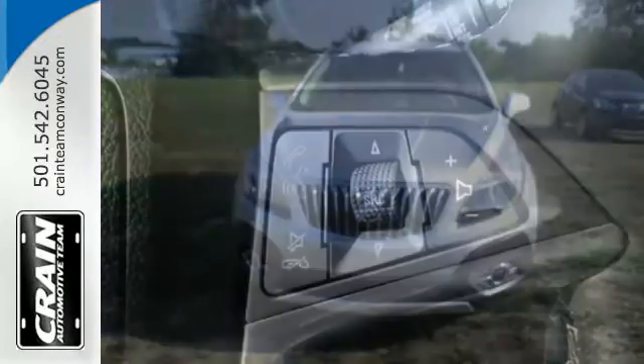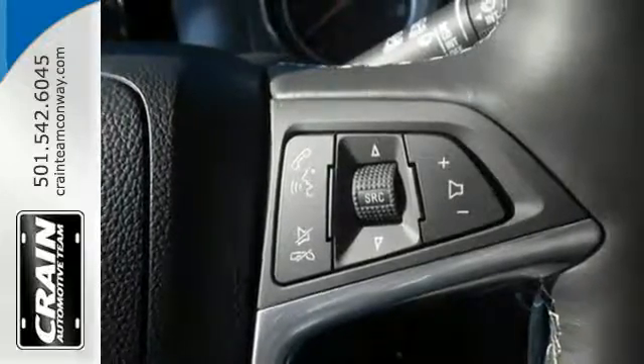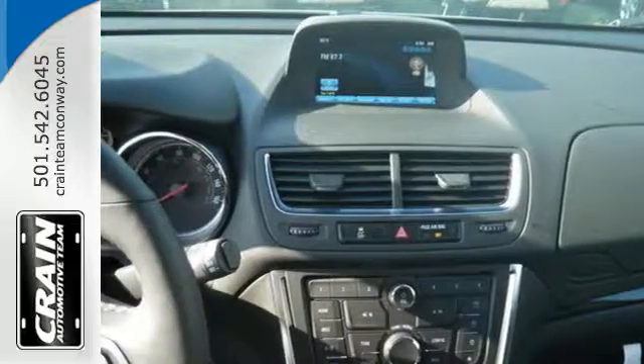You'll be able to stay connected to the world thanks to Buick IntelliLink and OnStar with 4G LTE Wi-Fi. It also has the conveniences of keyless entry, StabilaTrack, and a rear-view camera.